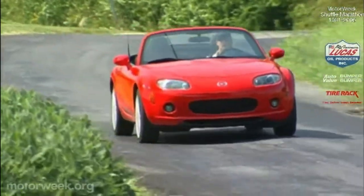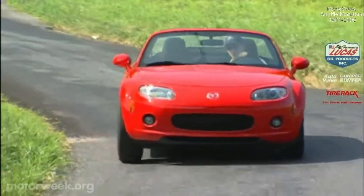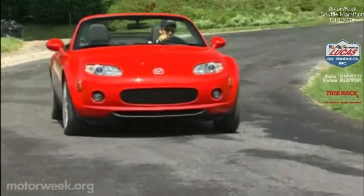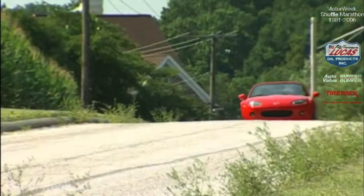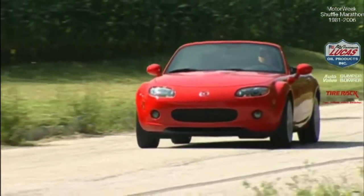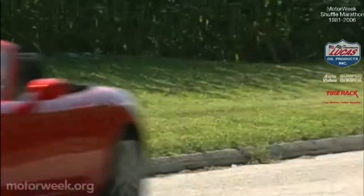It's been 16 years since the Mazda Miata — sorry, MX-5 — started a roadster revival. And with the 2006 Mazda MX-5, it becomes a sports car movement that will continue to thrive as long as there are any real auto enthusiasts left.